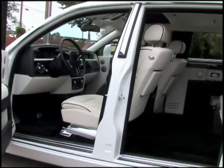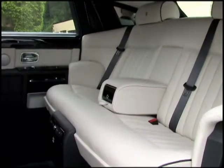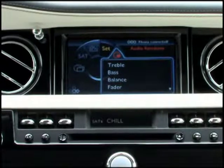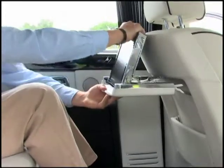While the standard Phantom offers seating for five, opting for the theater package reduces seating to four when the rear bench gives way to individual power bucket seats, along with a six-disc DVD player and two 12-inch monitors in the seat-back tables.